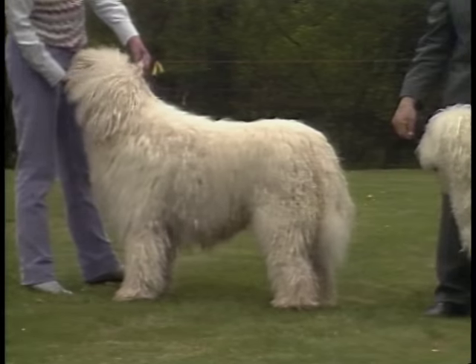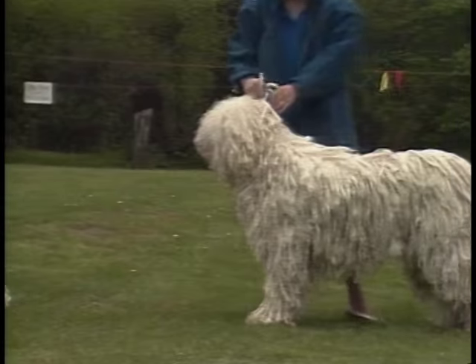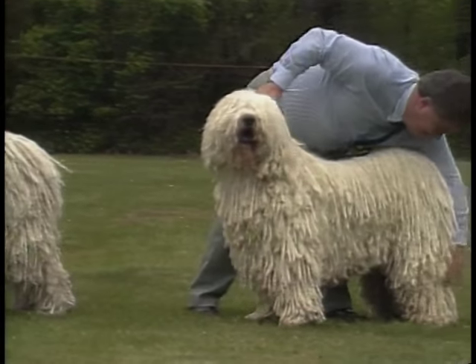Males stand upward of 25 and a half inches in height when measured at the withers. Females are 23 and a half inches and taller.